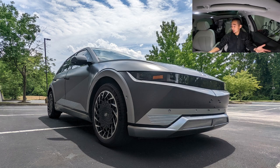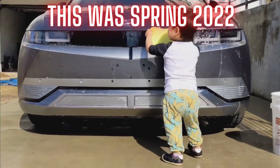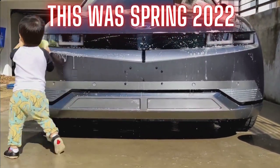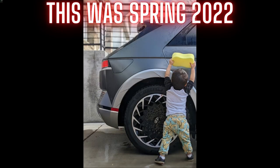My son who just turned three is getting really into cars, and I can't wait until he's driving age at 16. I'm going to pull up some videos and photos and show him we used to have an IONIQ 5, and I bet he'll say, 'Why didn't you keep it for me?' I feel like this design is so crazy that it's going to be remembered for a long time.